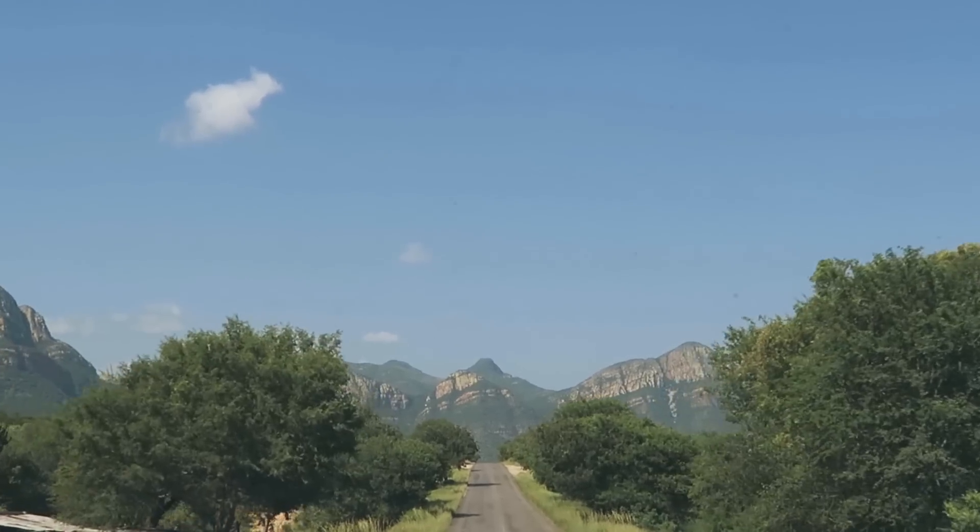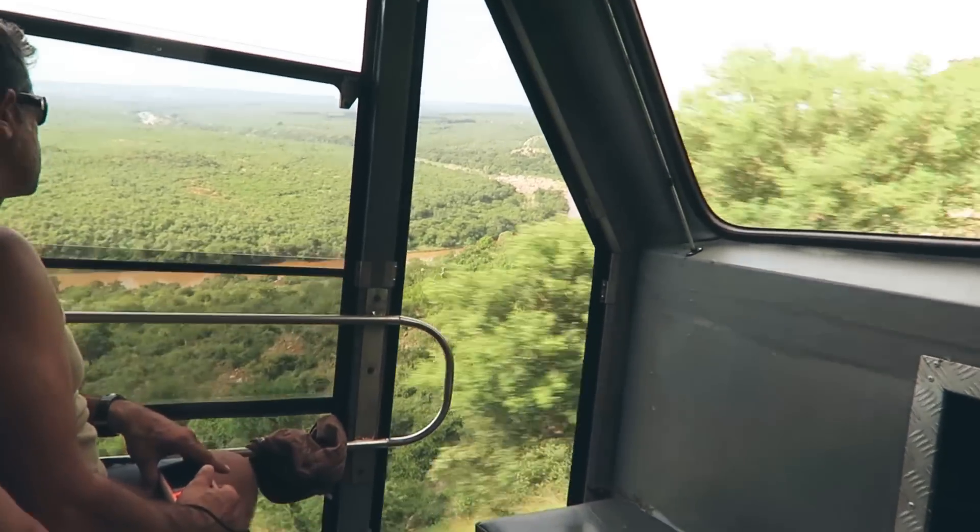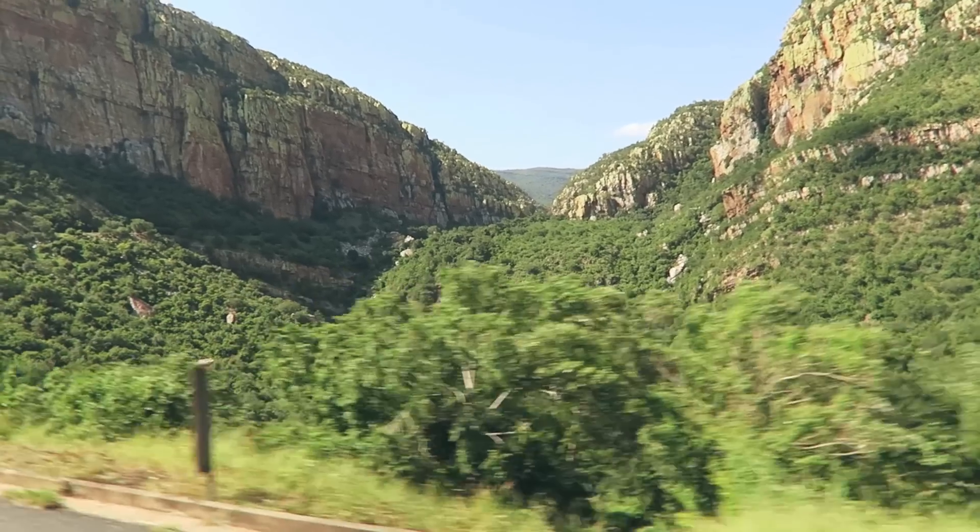Now the journey from Johannesburg to Kruger is over 450 kilometers, so we made a few stops along the way. This is the Blyde River Canyon. It is the third largest canyon in the world, right behind the Grand Canyon in the US and the Fish River Canyon in Namibia. It's a really big canyon — it's kind of awesome. Let's go take a look.